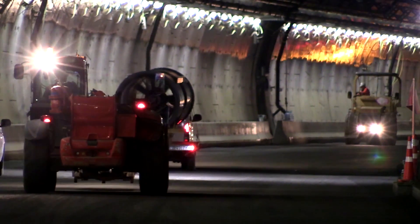All of the jet fans are already on site. We have received 10 and we have installed the first one.